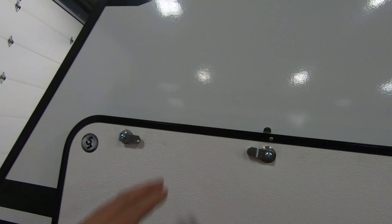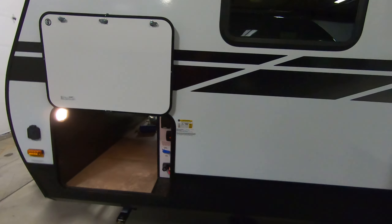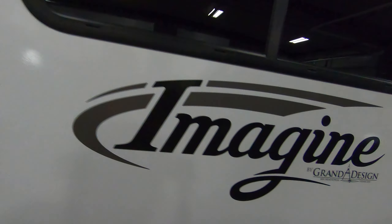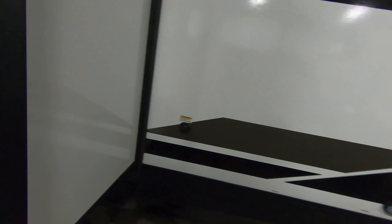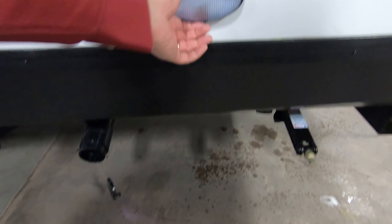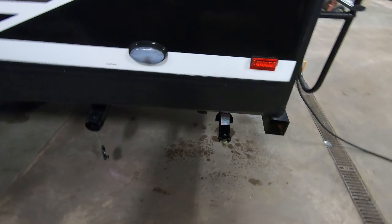You've got stabilizer jacks underneath, and with Grand Design — I love this — you have a little magnetic catch on the doors, so you open them and you don't have any latches to mess with. There's a nice big slide out here, and here's your gray tank and black tank flush. They have the slide right here, which makes it easy to drain.